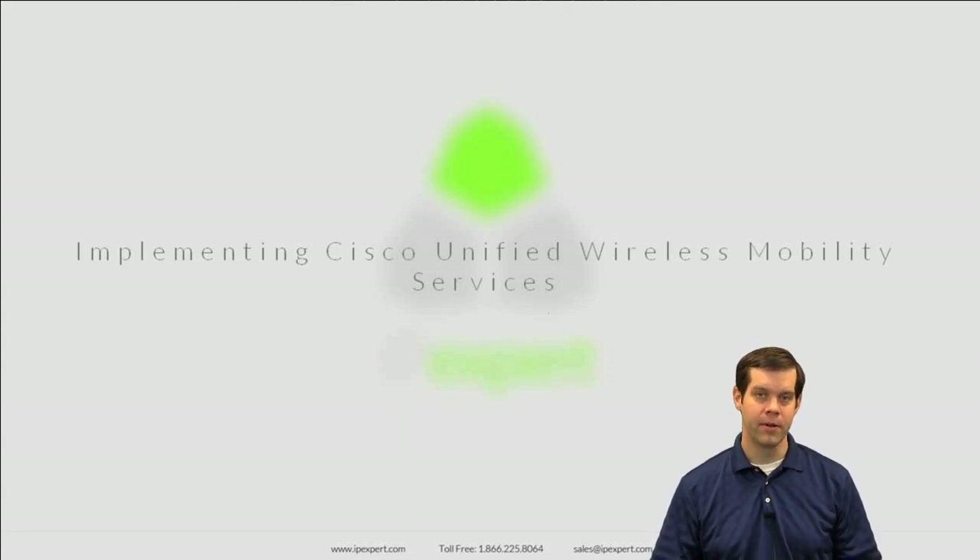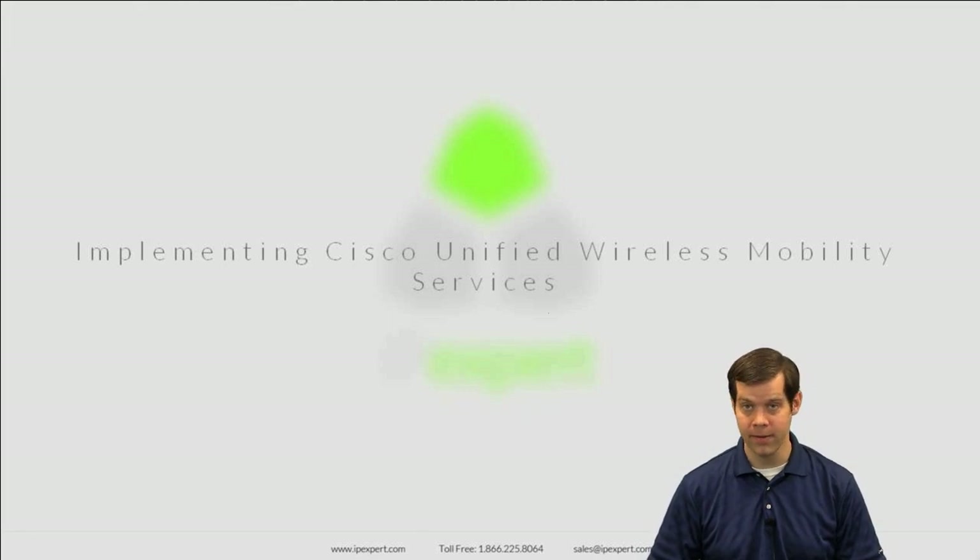Hello and welcome to the IPXpert Video on Demand series for the Implementing Cisco Unified Wireless Mobility Service exam, more commonly referred to as the IUWMS exam. My name is Jeff Frensink, and I'll be the instructor for this video series.